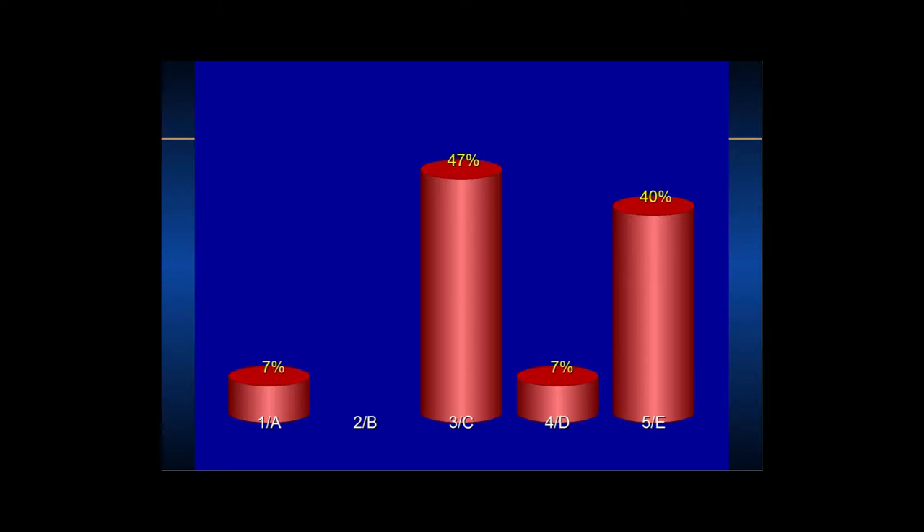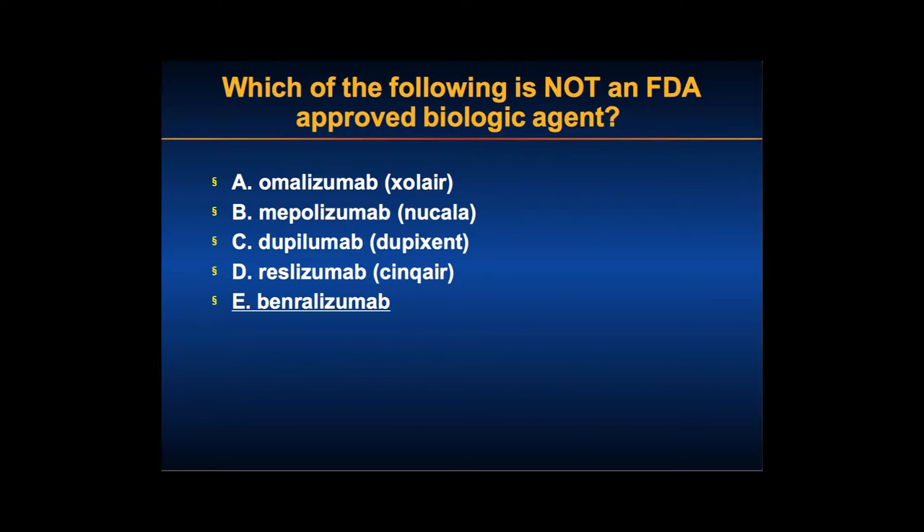We're in a rheumatology audience. Omalizumab, also called Xolair, has been approved for asthma since 2003-2004. Mepolizumab, or Nucala, was approved in 2013. Dupilumab, or Dupixent, was actually approved just last Wednesday — it's a blockbuster drug for atopic dermatitis, but also has potential impact in asthma and other disease entities.